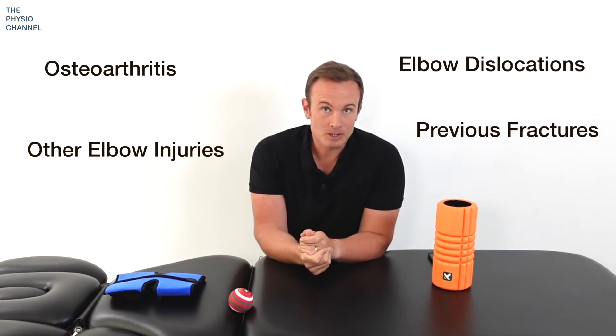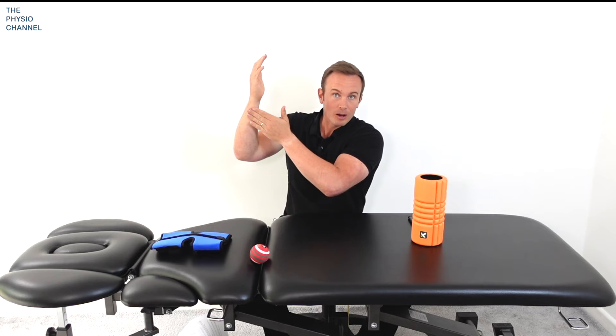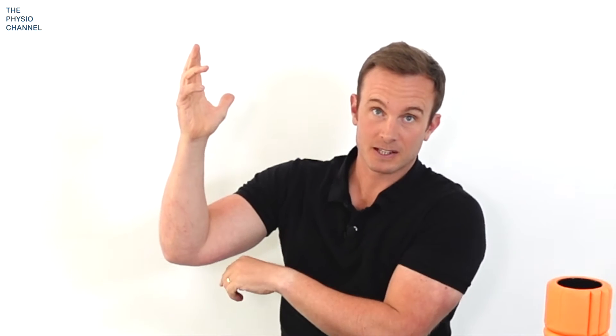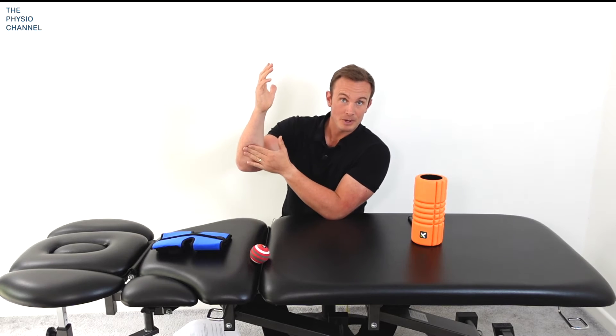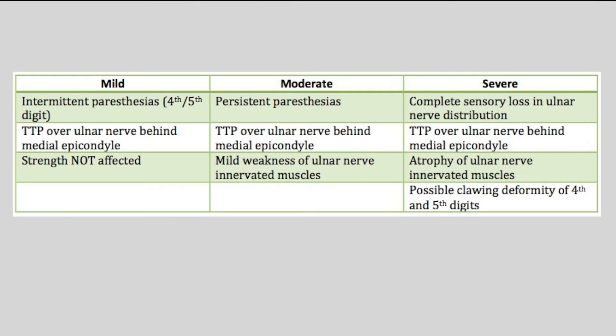Common symptoms include pins and needles and tingling in your little and ring finger, tenderness over the ulnar nerve at the elbow, and a general aching from the elbow to the forearm and possibly into the hand. In more severe cases you may experience some clawing of the little and ring finger as the nerve irritation starts to affect the muscles in the hand. The outer part of your hand and further down your forearm may also become numb. On screen is a grading system based on your symptoms — pause the video now to read and compare it to your symptoms.